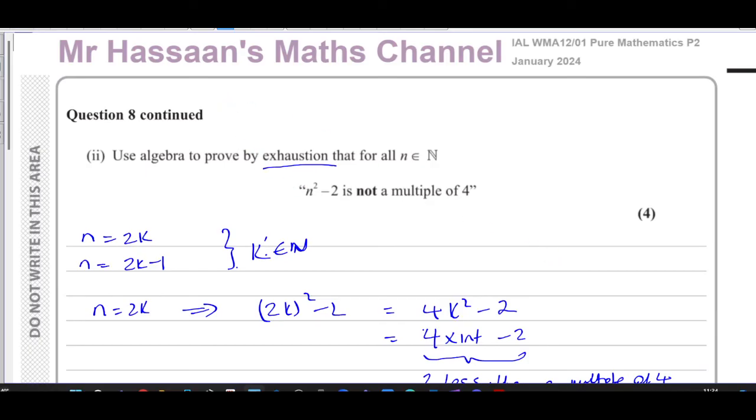That's question 8 completed. Other questions from this paper can be found in the playlist appearing at the end of the video. The link here will take you to the topic of proofs from P2. You can subscribe to the channel and watch a video on how to use the channel to find things more efficiently. Thank you for watching and see you soon.